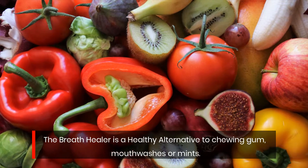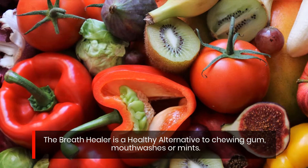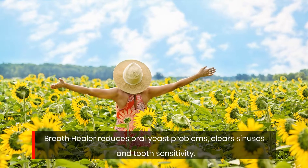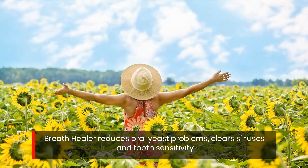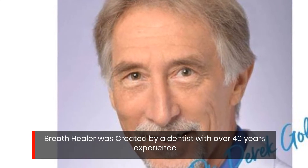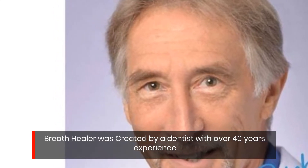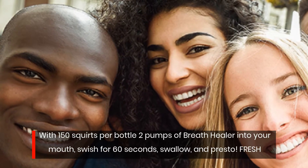The Breath Healer is a healthy alternative to chewing gum, mouthwashes, or mints. It reduces oral yeast problems, clears sinuses, and reduces tooth sensitivity. Breath Healer was created by a dentist with over 40 years of experience, with 150 squirts per bottle.